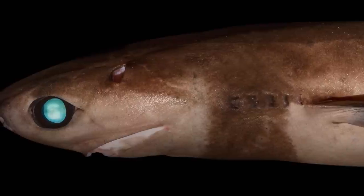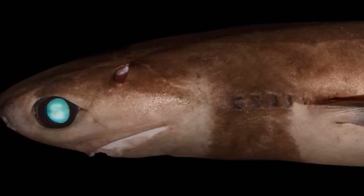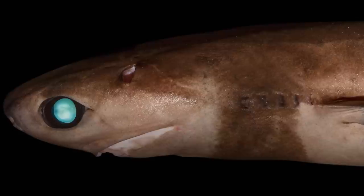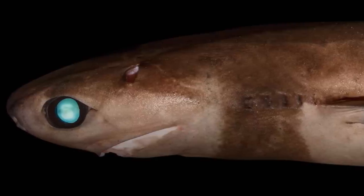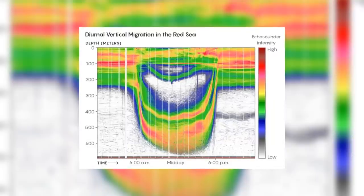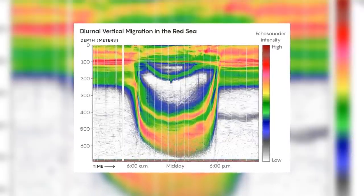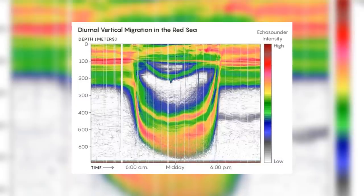The depths at which they are found depends on the time of day. At night they come nearer the surface to around 85m down, but during daylight they sink down to 1–3km below the surface. This movement pattern is called diel vertical migration, and can occur for a number of different reasons — most of the time it is done to avoid predators or for hunting.